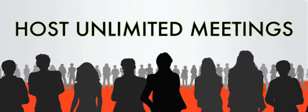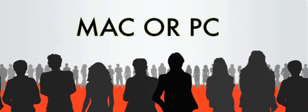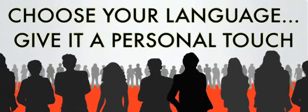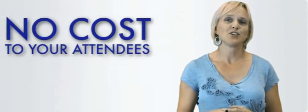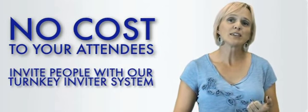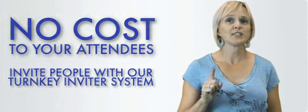With GVO Conference, you can hold unlimited meetings. Whether you are on a Mac or a PC, it works great on both. Your complete conference room interface can also be set for other languages, giving your attendees a more personal touch based on their country of origin. There is absolutely no cost to your attendees — all they have to do is show up. You can invite your guests and attendees by using our turnkey conference inviter system.